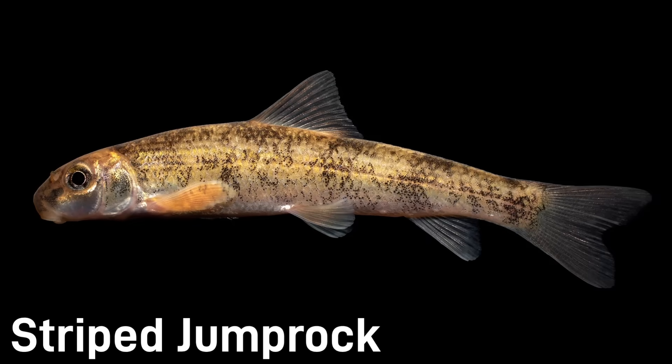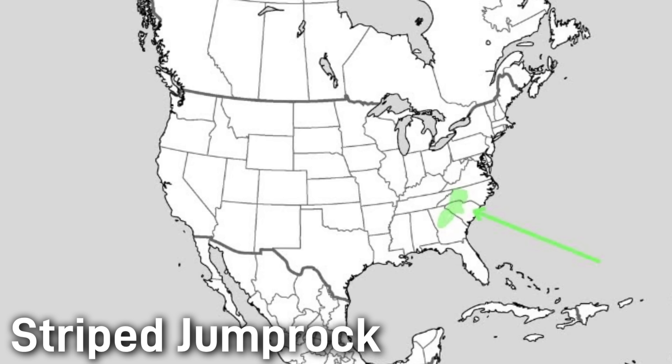The striped jump rock is probably the most patterned fish on this list, marked by several dark stripes along its back and sides. Its fins can be yellow, olive, or orange, and this fish grows to be around 8–11 inches. The species lives in Atlantic draining rivers of Georgia, North Carolina, and South Carolina. It is considered a species of least concern.